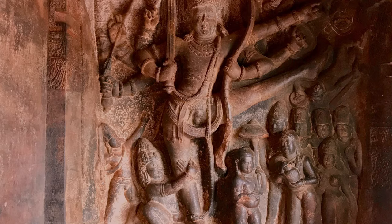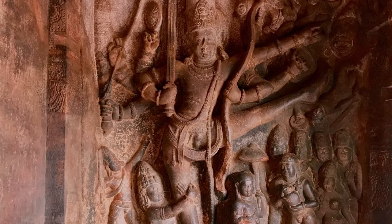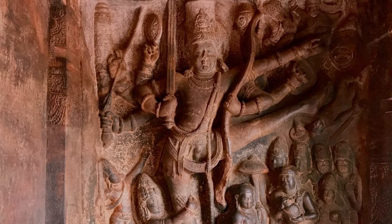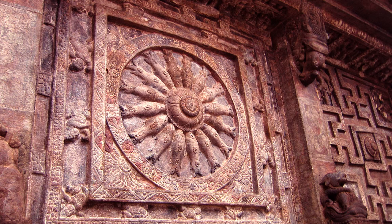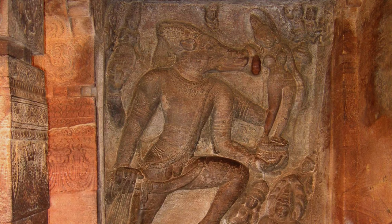This panel depicts Vishnu in his 5th avatar as Vamana, the dwarf, holding an umbrella and transforming into Trivikrama. Looking up, you see the Matsya Chakra — a wheel with 16 fish spokes and a lotus hub. Vishnu in his Varaha avatar rescues the earth goddess.